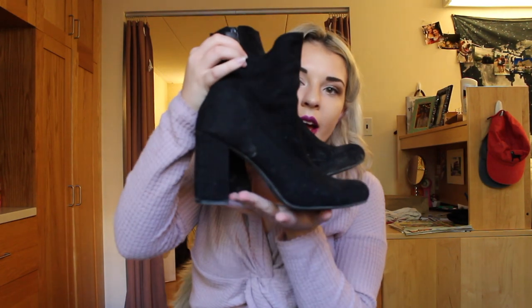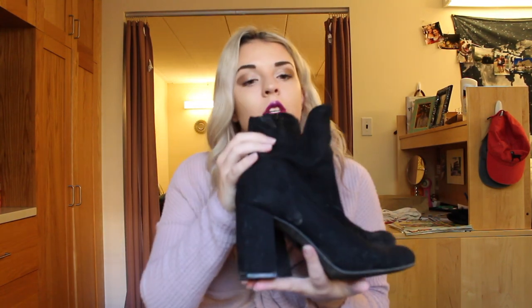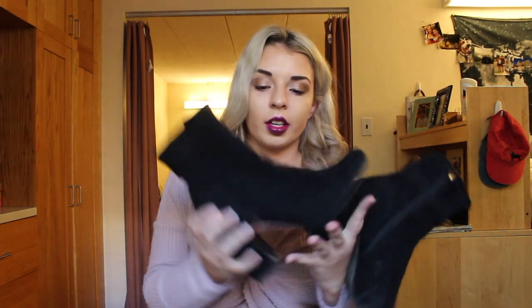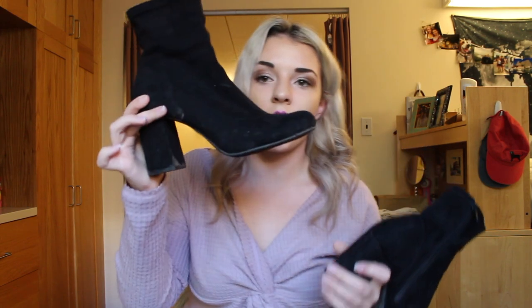Lastly on my little shopping spree, I got these black booties — also from TJ Maxx, and these were only $25. They're the brand Mia and they're kind of like a sock boot, which is super trendy right now, so I wanted to pick these up.